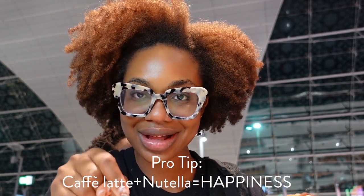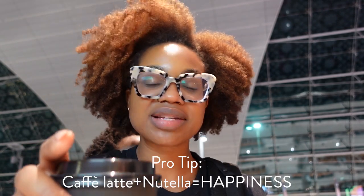Pro tip: order a café latte somewhere and ask them to add Nutella.